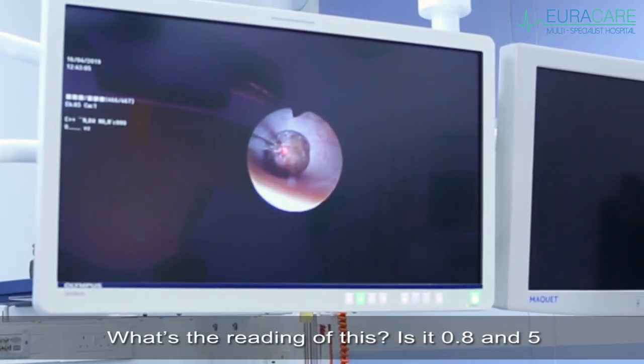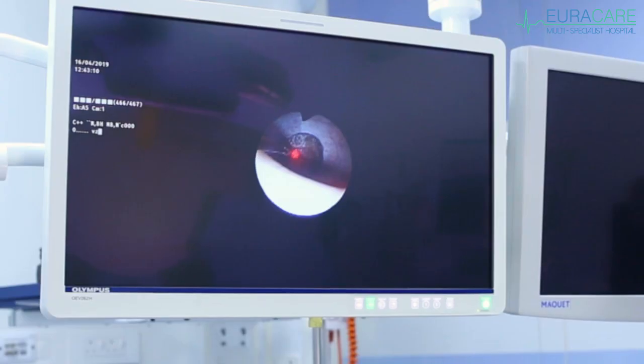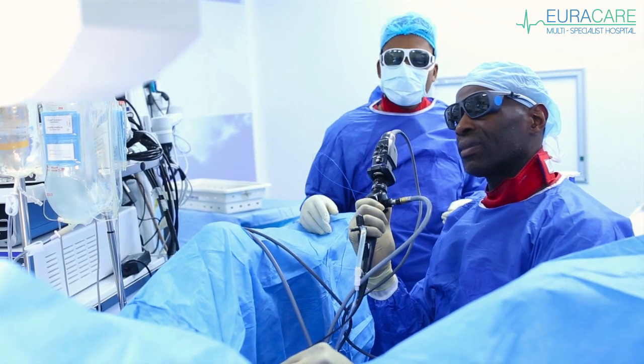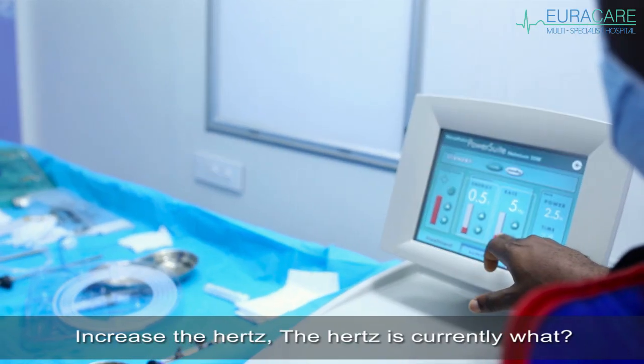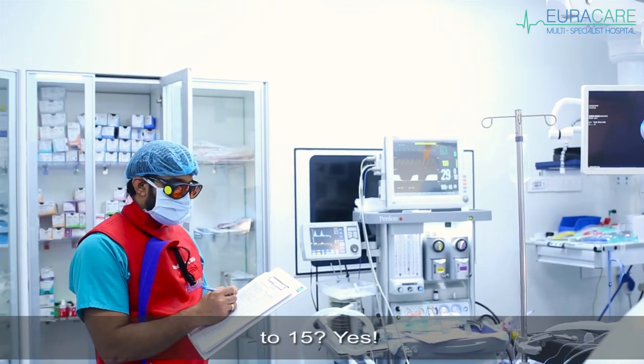What's the reading — is this 0.8 and 5? Ready, everyone. Increase the hertz — currently what? Increase to 15. Increase the hertz to 20.